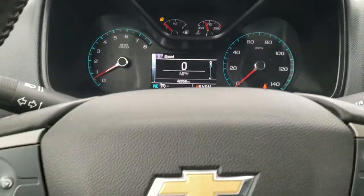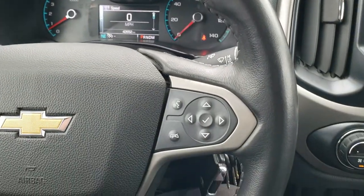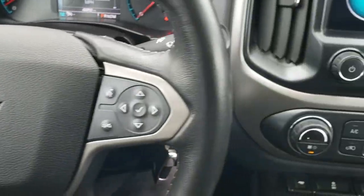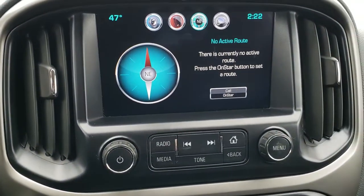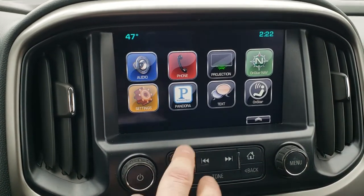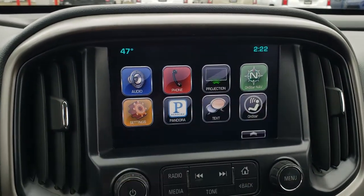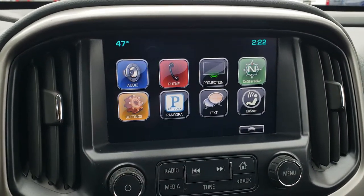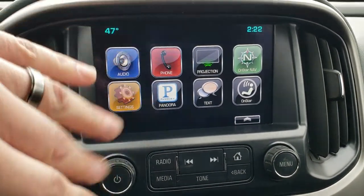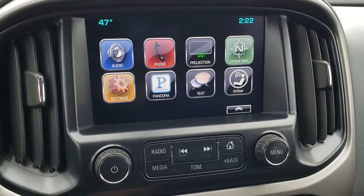Instrument cluster is very nice and clean. Leather-wrapped steering wheel is in excellent shape. Bluetooth and information center controls on the right, cruise controls on the left. It comes with the Chevy MyLink radio — AM, FM, and Sirius satellite radio capabilities. You also get projection on here, so you can project your cell phone to the screen. If you have Waze or Google Maps, you can project it right to the screen and control your phone through the screen — it's like you have navigation, which is pretty cool.